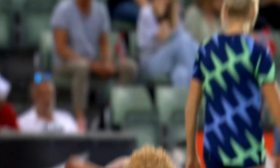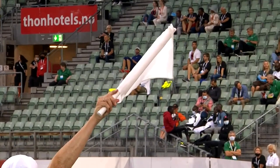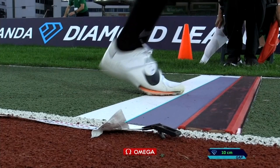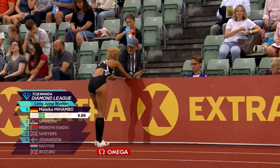Malaika Mihambo in this long jump — the reigning world and European champion. What can she do here, the German? Normally very, very consistent indeed. That looks pretty useful — it's not far shy of 7 metres. She opened with a 6.49. Mihambo's season's best is 6.92, that was in winning the German Championships. Really good height — she's long and rangy. And waiting for that mark to come up: 6.86. Takes the lead — or extends her lead, I should say.